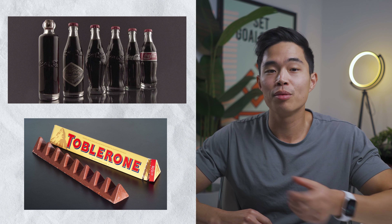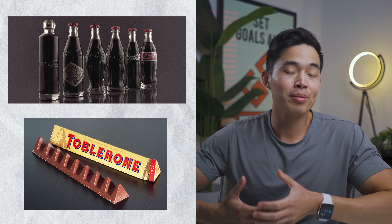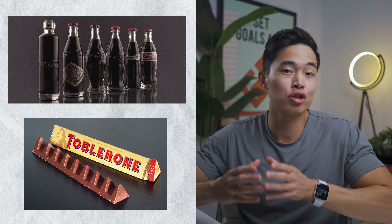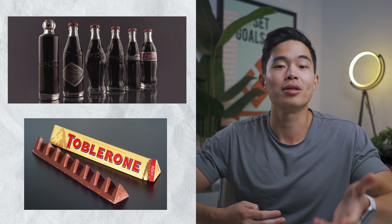If you didn't know what I meant when I said you trademark a shape, here are a couple examples. One way for a company to separate itself from its competition is to create a product that stands out from the rest of the market. Coca-Cola was able to trademark their infamous bottle design in 1977, and Toblerone has had their triangular chocolate bar design trademarked since 1909, which stands out from the traditional rectangular shape of chocolate bars.